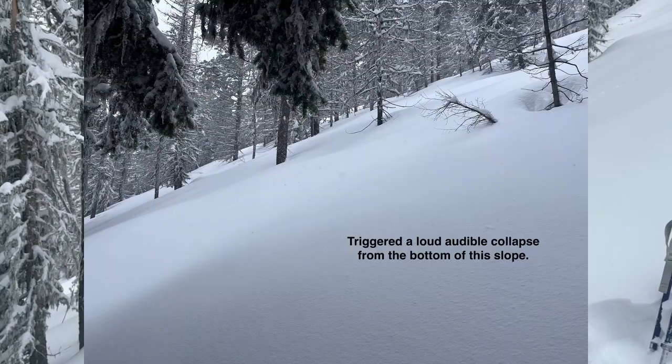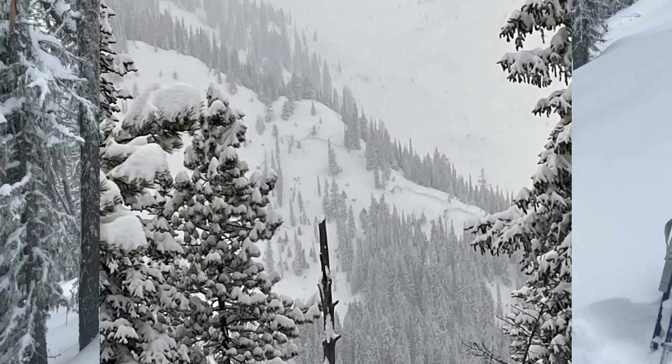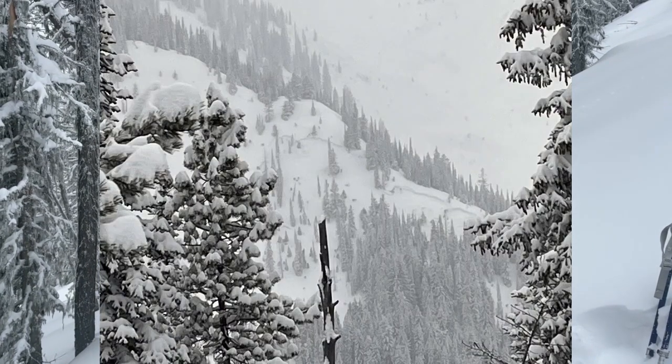Today, we're getting a lot of loud, woofing collapses. We're seeing large natural avalanches about two to three feet thick, and we're able to easily trigger small slides on these little tiny test slopes.